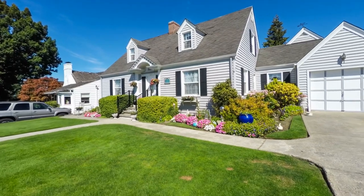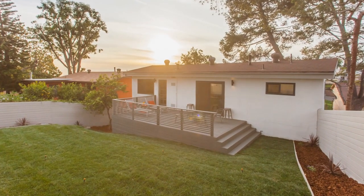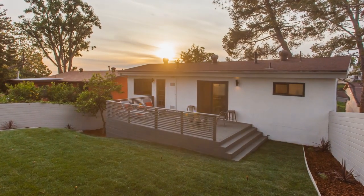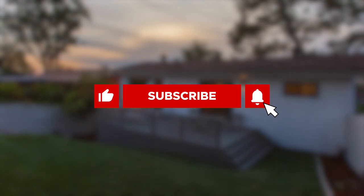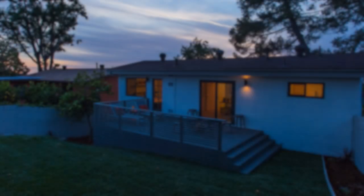We will dive deeper into the nitty-gritty of ADUs and how they can benefit you in various ways. Before that, please take two seconds to hit the like and subscribe if you're enjoying this video so far. Each like and subscribe is fuel for the algorithm that helps support this channel. Thank you.